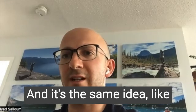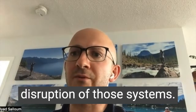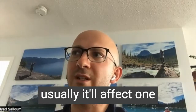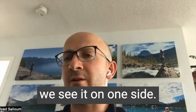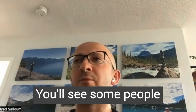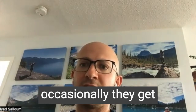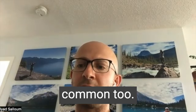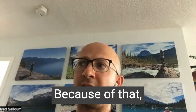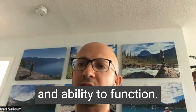With labyrinthitis you can get an inflammation of that whole thing — the same idea of inflammation, swelling, and pressure, which can cause a disruption of those systems. Because it usually affects one side, though it can affect both, you'll see people struggle with things like vertigo, dizziness, and occasionally hearing symptoms or ringing in the ears. From that you'll have severe disruption of balance and ability to function.